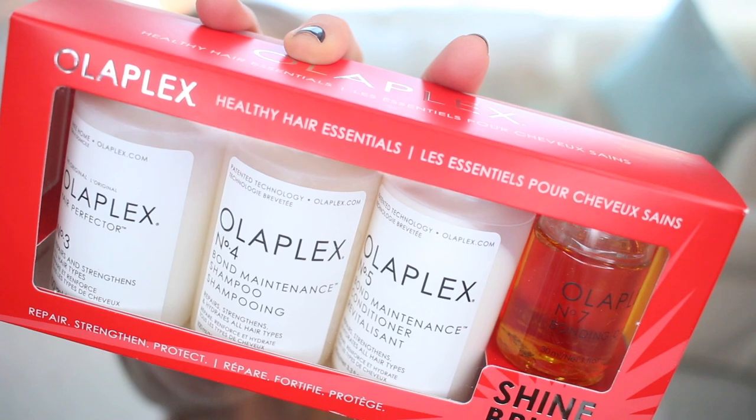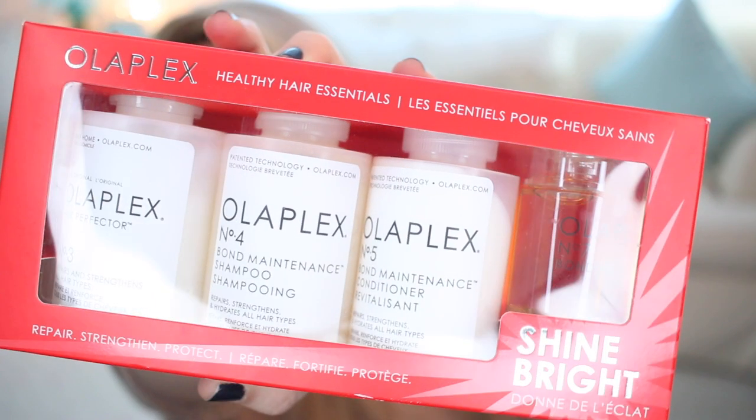From Olaplex, they had a really great set that has the Number 3 Hair Perfecter, the Bond Maintenance Shampoo, the Bond Maintenance Conditioner, and the small Bonding Oil. I thought this was a really great set to try more of the Olaplex products. I was very strong not to buy it since I already have some I haven't finished — I didn't want to overdo it. I did see these both online and at the store.